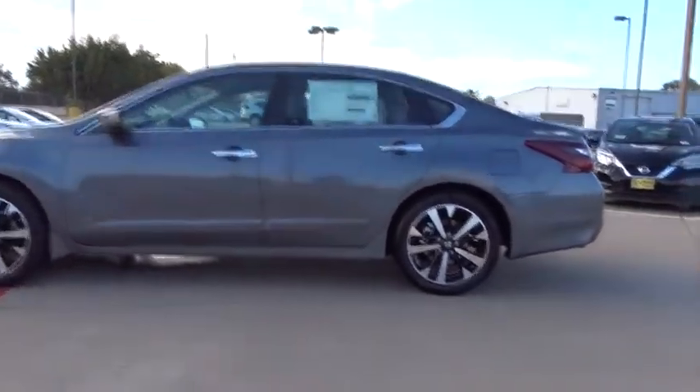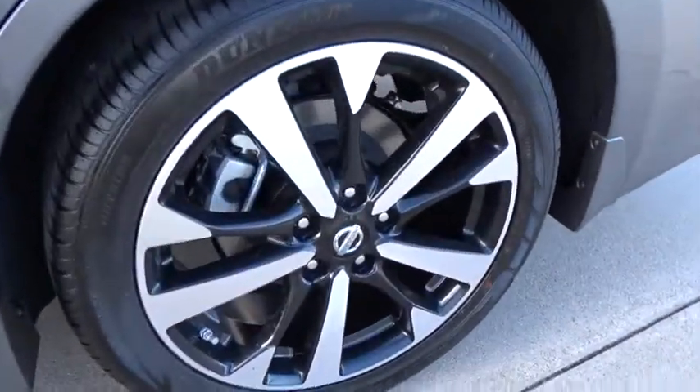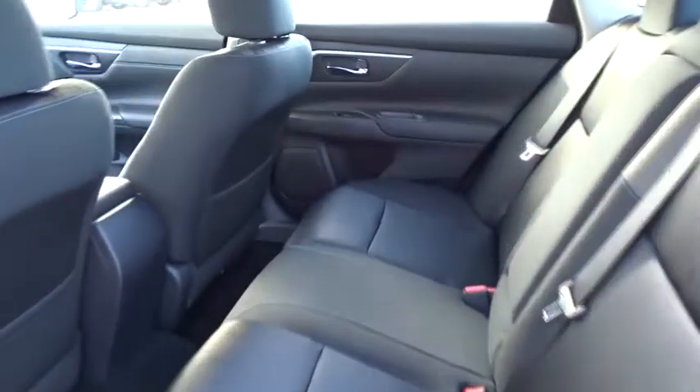Stability control, traction control, anti-lock braking system, keyless entry, steering wheel audio controls, backup camera, leather-wrapped steering wheel, Bluetooth, adjustable steering wheel, power steering.